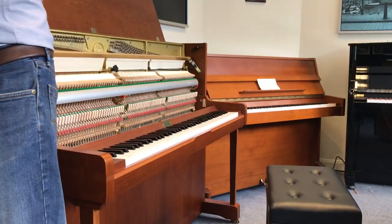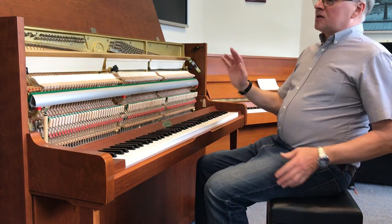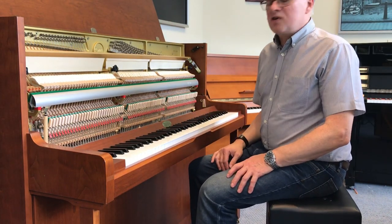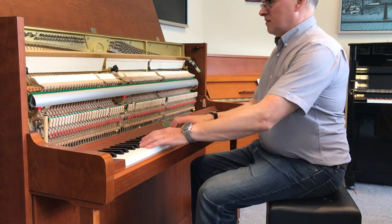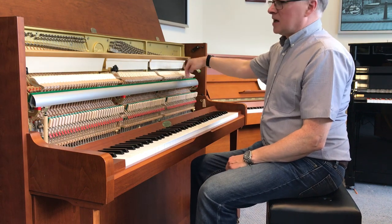Interestingly enough, Yamaha moved the manufacturing facility to Indonesia and they closed the Kembal factory down, sadly, but they were renowned for making some really good pianos. And that's all the mechanism in action.